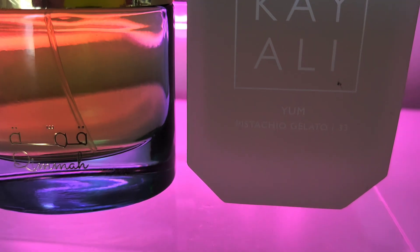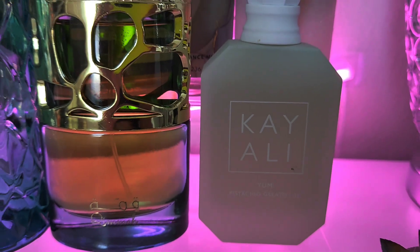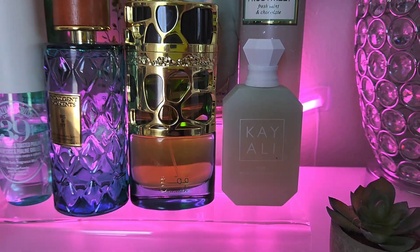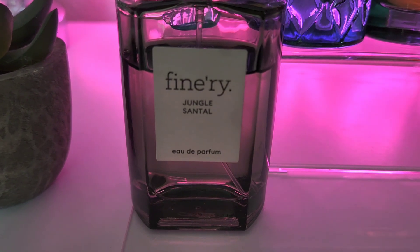You know the Kali Young Pistachio Gelato Number 33 — she's on the tray in full effect!